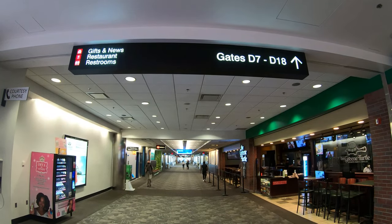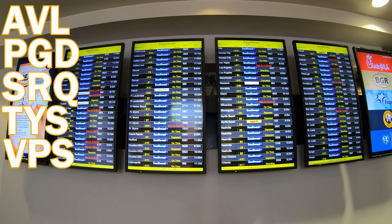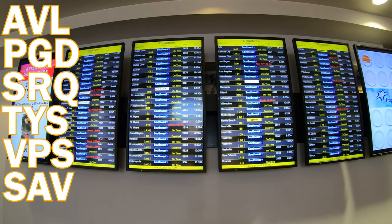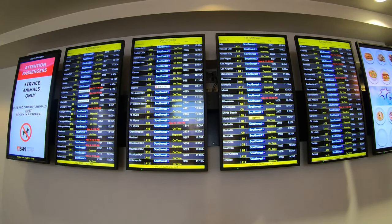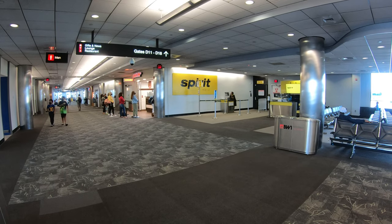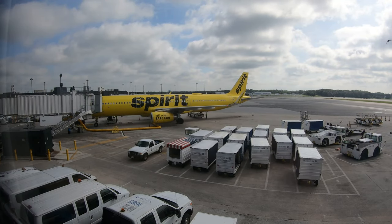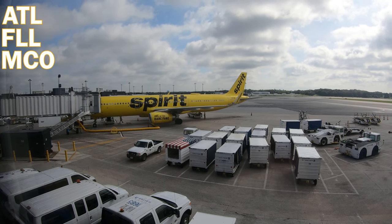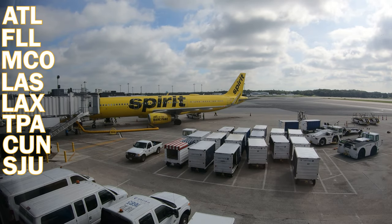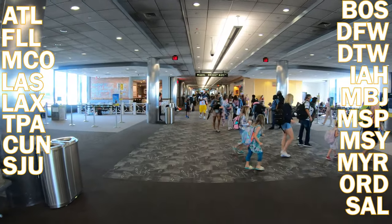Allegiant is breaking into Baltimore with six destinations. Asheville, Punta Gorda, Sarasota, Knoxville, and Destin are served twice a week, with three flights a week into the sixth, Savannah-Hilton Head. Spirit is scheduled to offer the most flights and destinations by end of 2021 as part of their aggressive expansion. Currently they fly to eight destinations — Atlanta, Fort Lauderdale, Orlando, Vegas, L.A., Tampa, Cancun, and San Juan, Puerto Rico — with 10 more daily destinations scheduled for September. Pending approval, Miami will make 11.